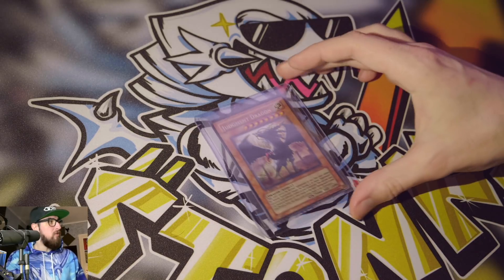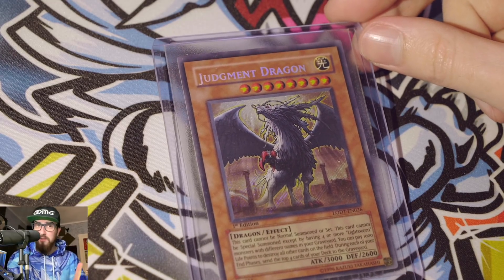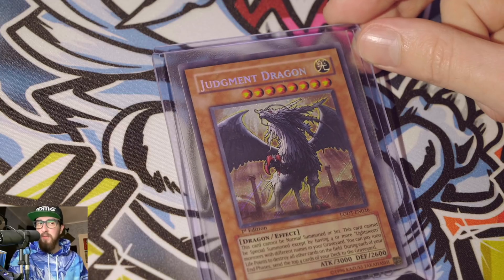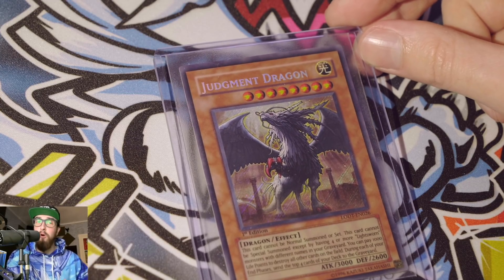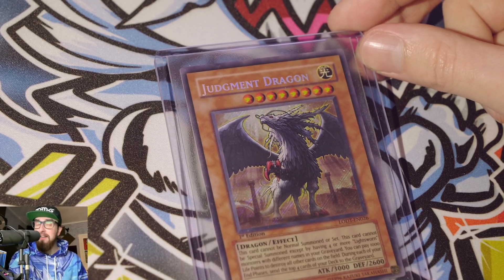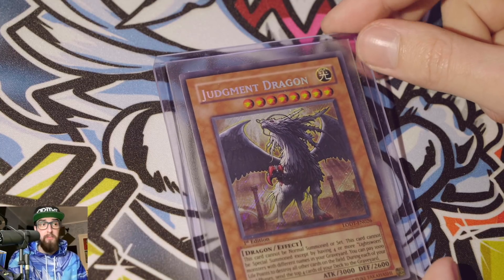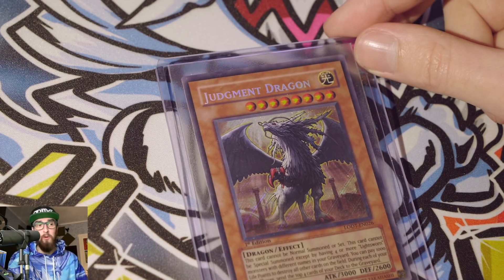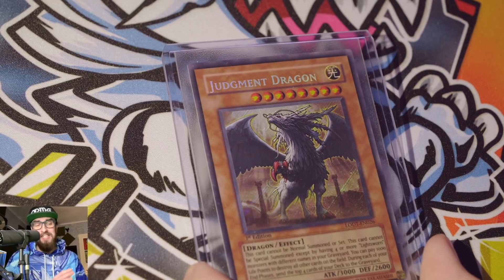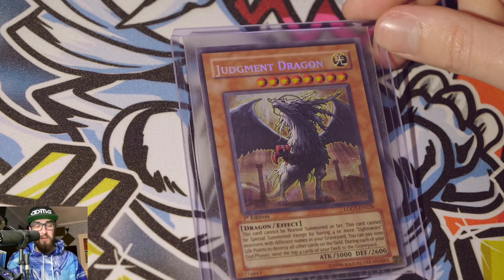First up, we have a Judgment Dragon — iconic as hell for players, which is very important. When you buy a card like this, you're taking on slightly more risk because it wasn't in the anime; people don't vividly remember it from childhood. But if you're a player hunting for that rarity or iconic player value, Judgment Dragon is pretty interesting. It was in Light of Destruction, which you just can't find sealed these days — everyone ripped it open back then for Lightsworn cards and Honest.